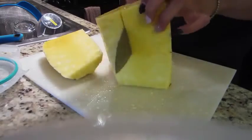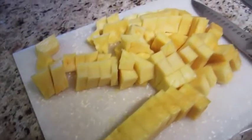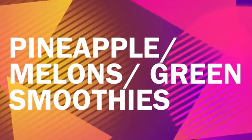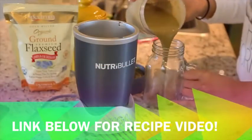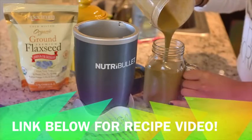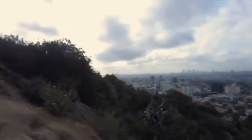To get started, my first meal of the day is typically a mono meal of fruit. Today I'm doing pineapple — on other days I might have watermelon, honeydew, or even a green smoothie right before I head out. I recently uploaded a whole video on my green smoothie recipe, so I'll link that below.